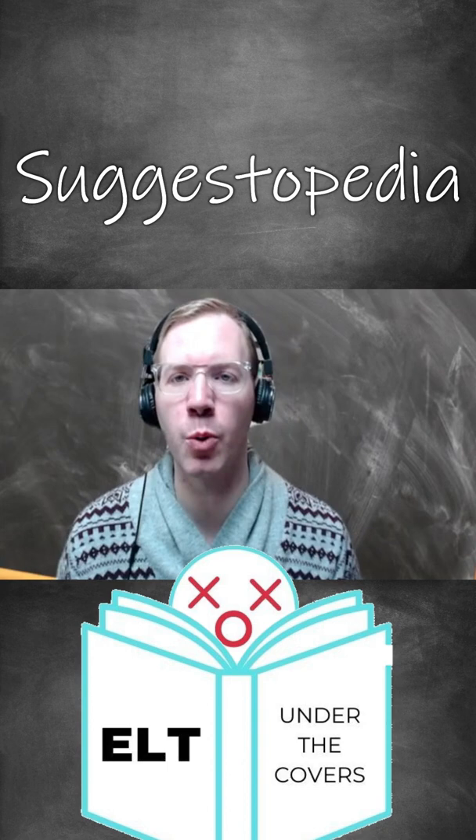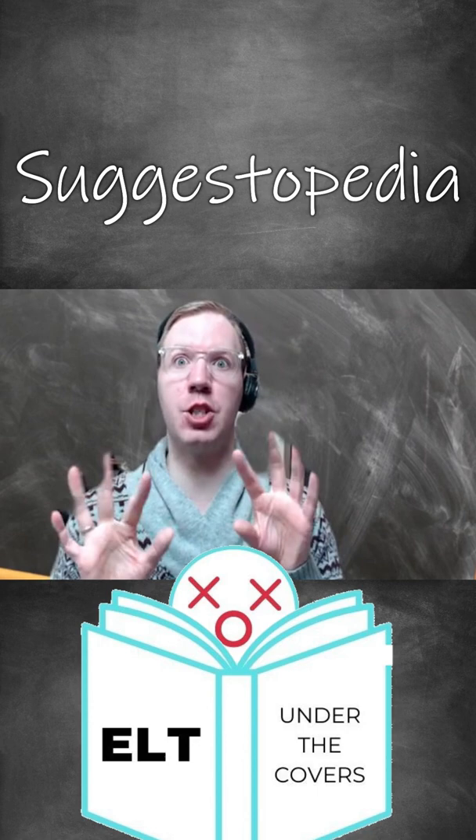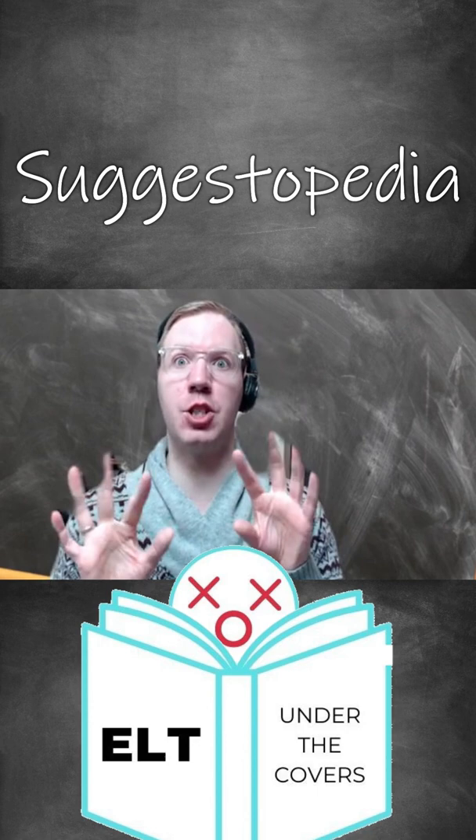Hello and welcome back to ELT Under the Covers. In this video we are going to be looking at a teaching methodology — we're going to be looking at Suggestopedia.